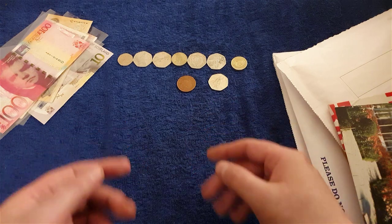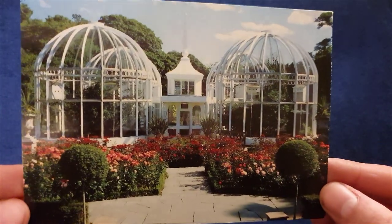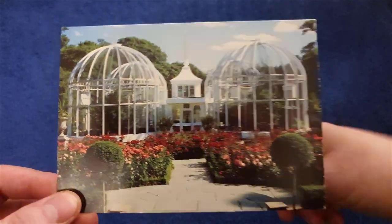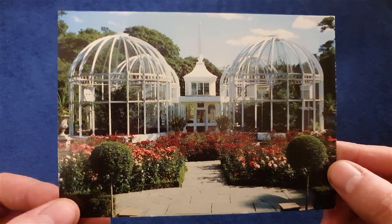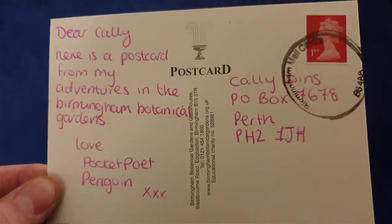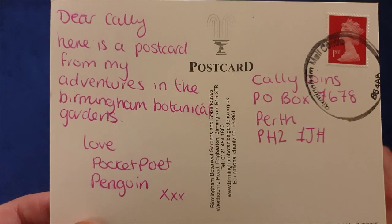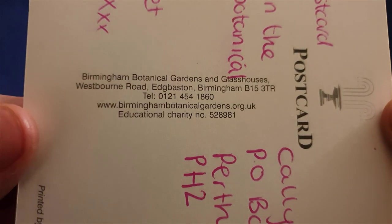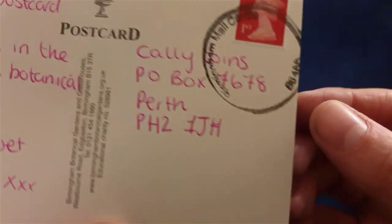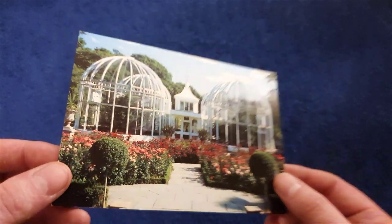Now what I'm going to do is start opening up. I'll clear my desk — back in a second. So first up, I got woken up to this landing on my doorstep — so heavy and so noisy. Well, not the card, but the postman. He was just like thump and threw it in my letterbox. Got a postcard — I love postcards. And this one is from Pocketport Penguin. Dear Callie, here's a postcard from my adventures in the Birmingham Botanical Gardens — it's a lovely place. So thank you so much Pocketport. I'll have to make my way down there one day for a look. I always put postcards on display — when you see the live streams, you'll see them there.